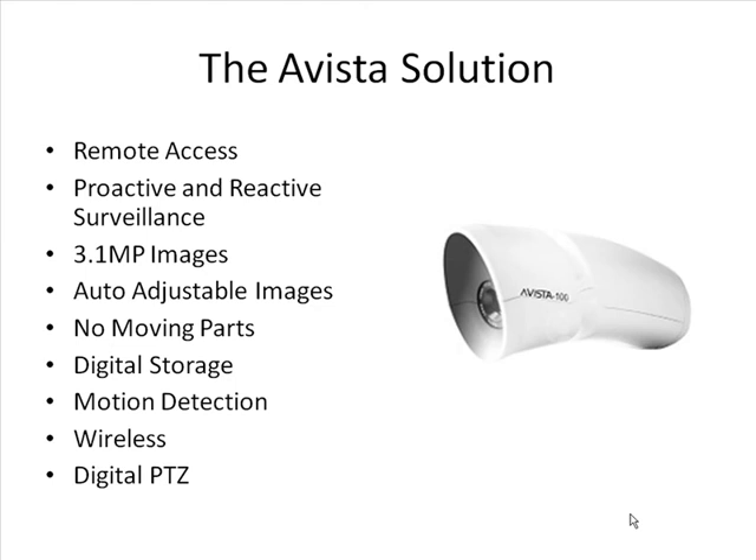Remote access capabilities for staff and customers alike can be configured, as well as a complete wireless camera solution that does full megapixel image streaming.